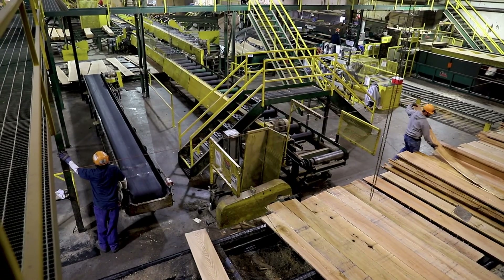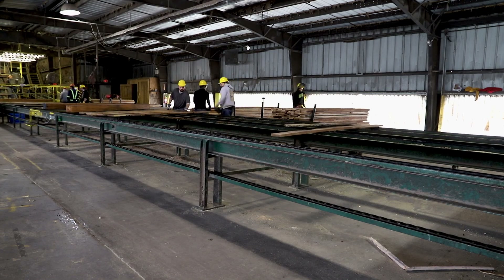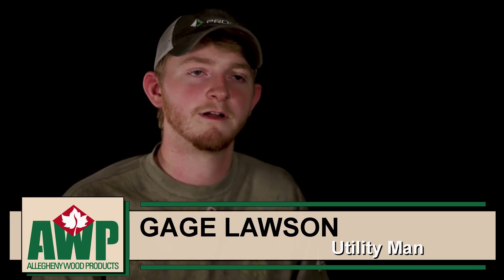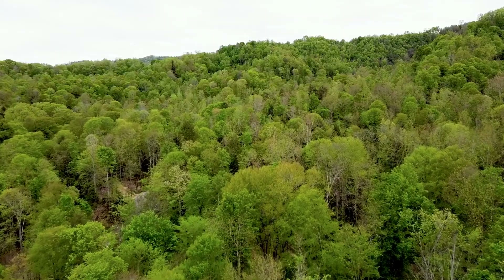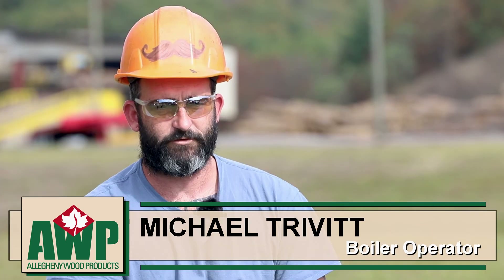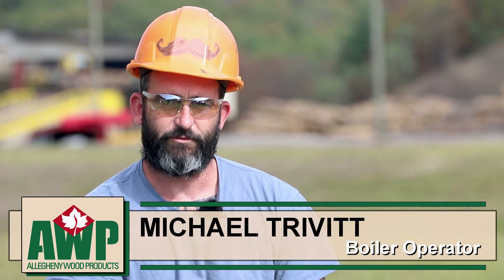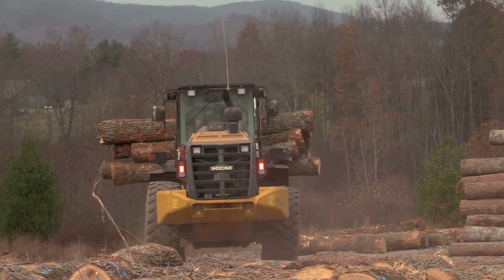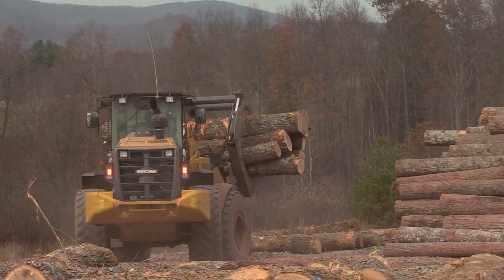For somebody coming into AWP to work, I would just let them know that it's a great company to work for. There's a lot of good guys that work here and we have a lot of fun. If you love the outdoors and nature and being a part of that, forestry is ideal. There's plenty of opportunities to move up, there's security in working at AWP, and they treat you like family. I would highly consider it as a career.